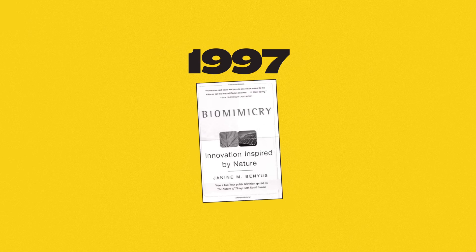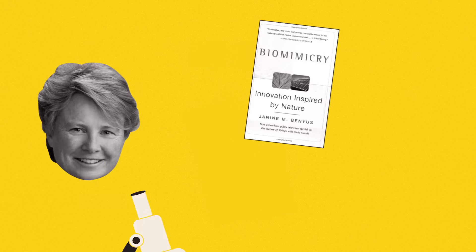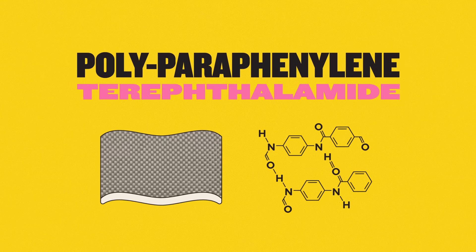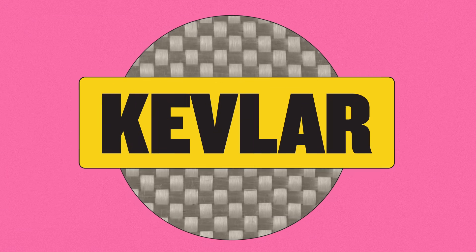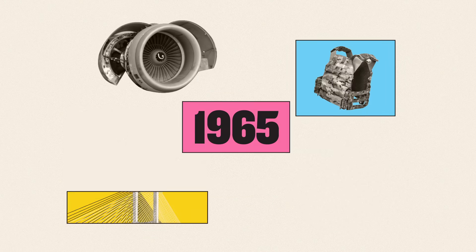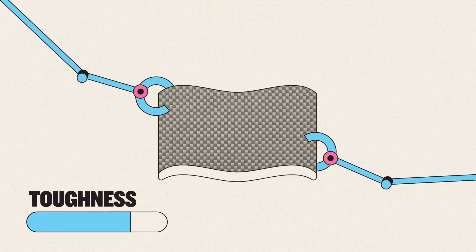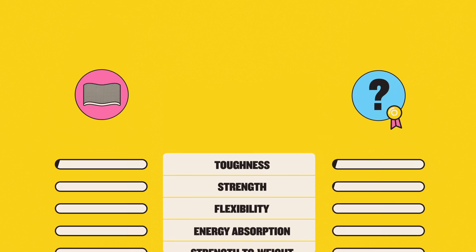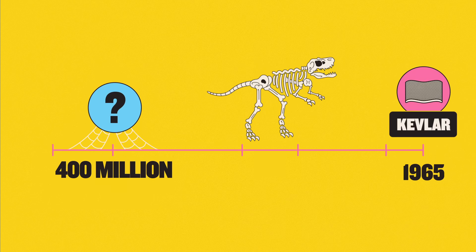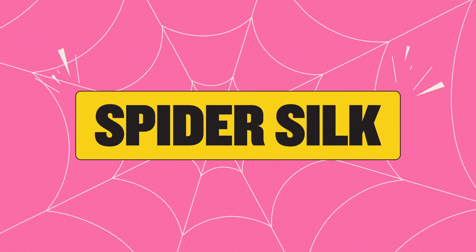For example, in her 1997 book Biomimicry, American biologist Janine Benyus looks at one of the crowning achievements of materials science: polyparaphenylene terephthalamide, or as it's more commonly known, Kevlar. Invented in 1965, Kevlar is used in bulletproof vests, aeroplane engines, and ropes for suspension bridges, because it's one of the toughest materials humans have ever created. Yet Kevlar is left trailing in just about every category by something that's been around for nearly 400 million years, and is probably hiding in corners of your home — spider silk.